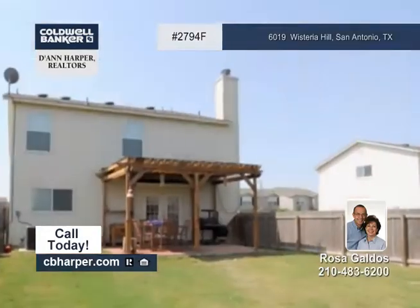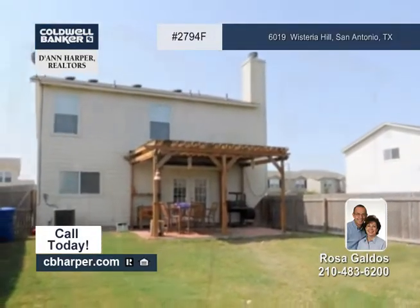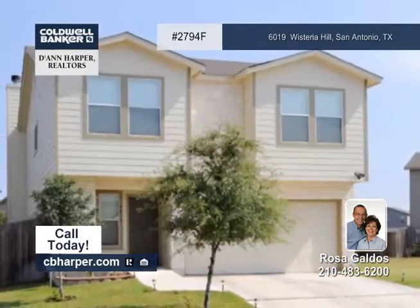Outside you'll find a nicely landscaped yard and a covered patio. Call Rosa for a full list of luxuries.